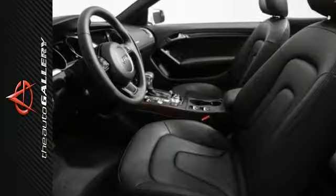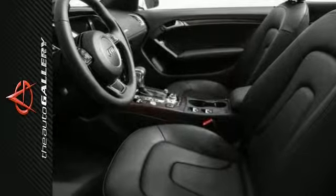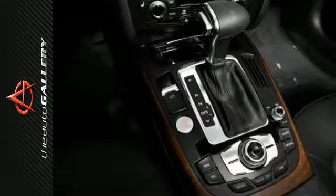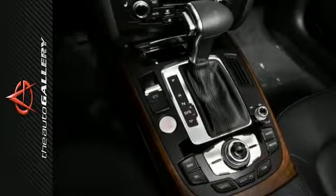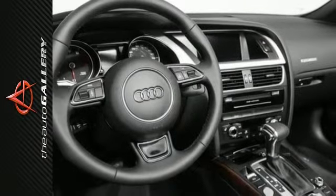Audi's legendary quattro all-wheel drive system sends power to all four wheels instead of just two, dramatically enhancing traction and handling performance on virtually any road in nearly any condition. So now every drive can leave a lasting impression.